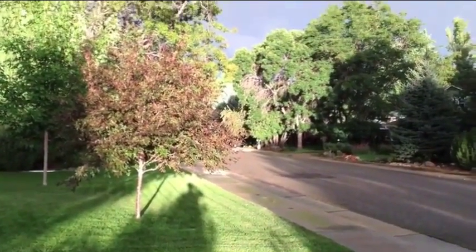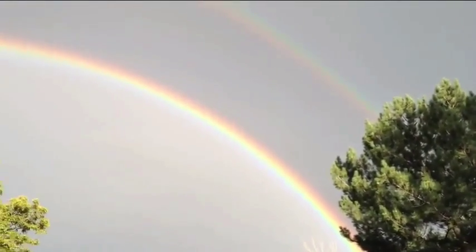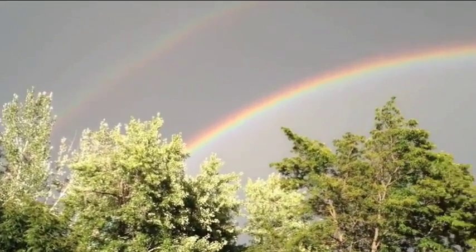But the cool thing is, it's raining, and that means we have a rainbow — and not just a rainbow, but a gorgeous double rainbow. Look at that. It's really bright. Spectacular.